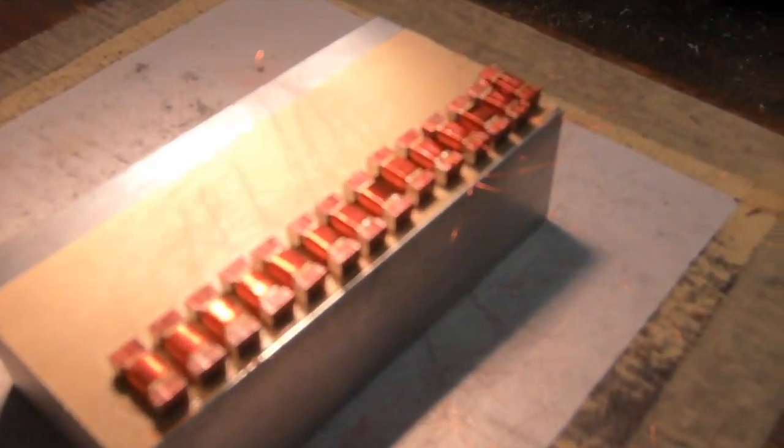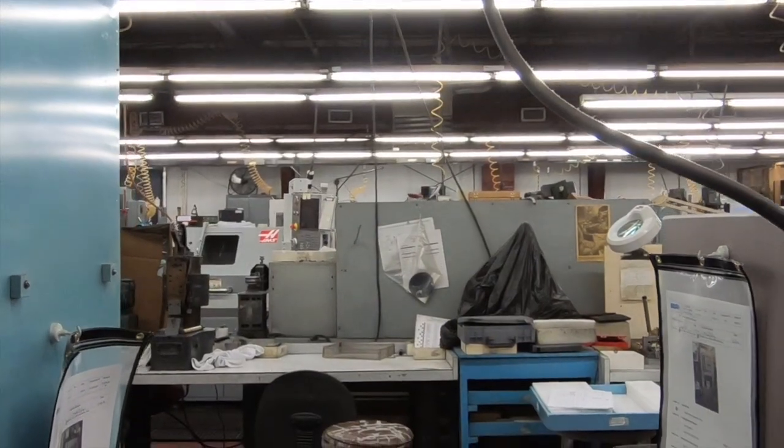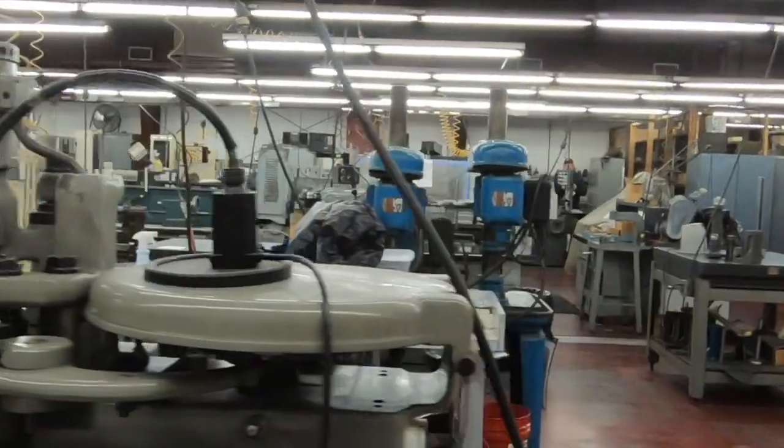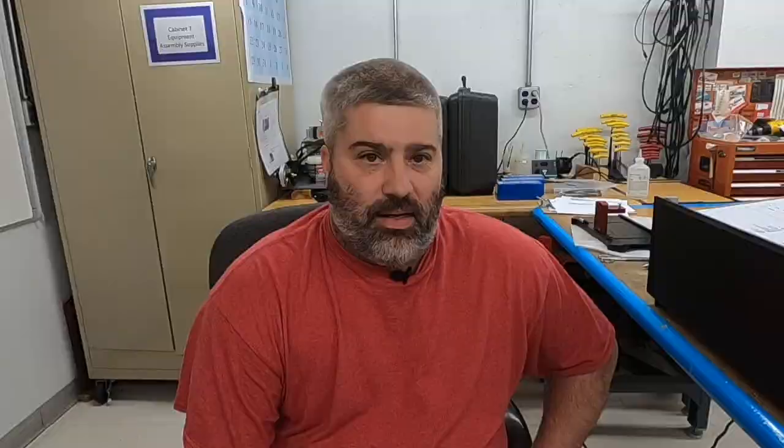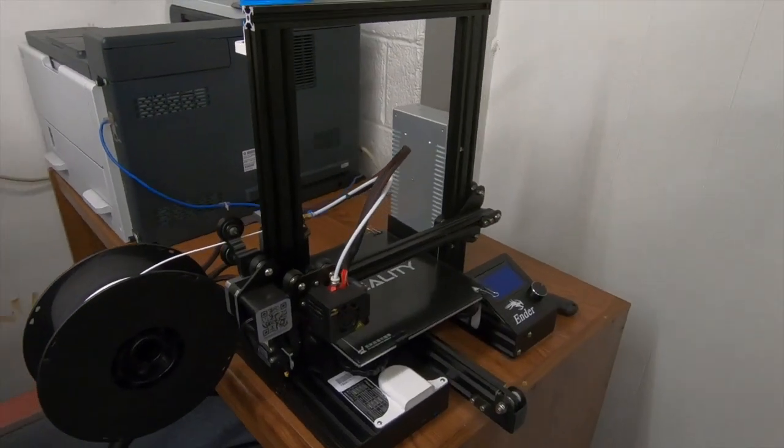I'm a manufacturing engineer here. My main job is to assemble all of our test equipment — not only assembly, but building our prototypes to ISO standards. I draw up the equipment on our AutoCAD system and then manufacture the prototype components out in the shop.